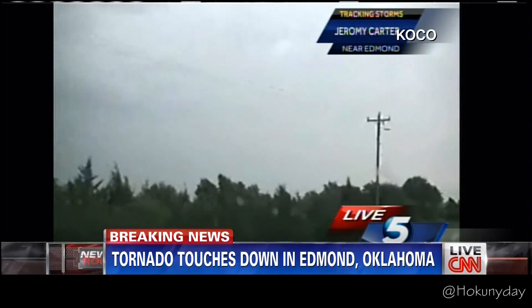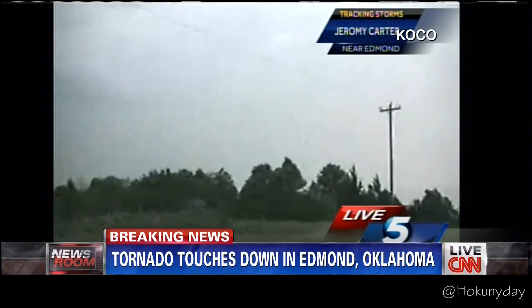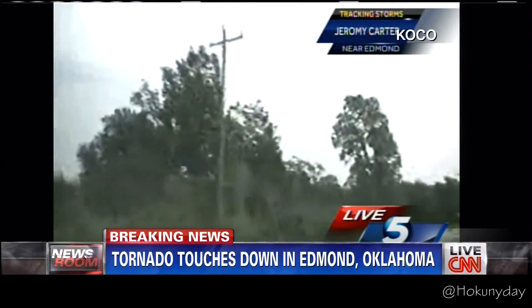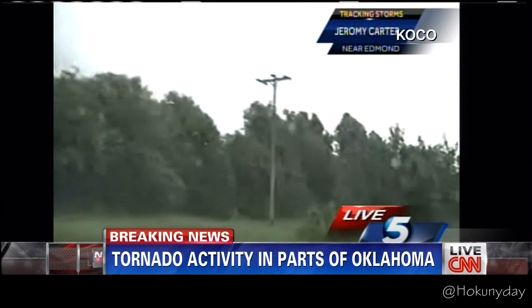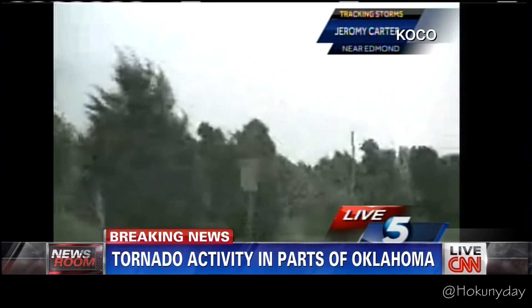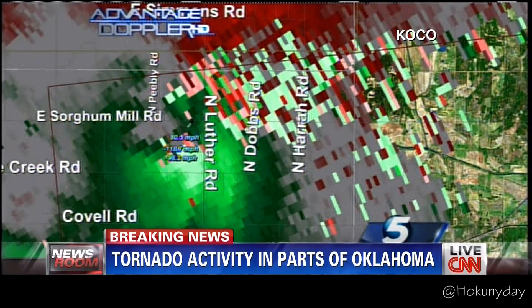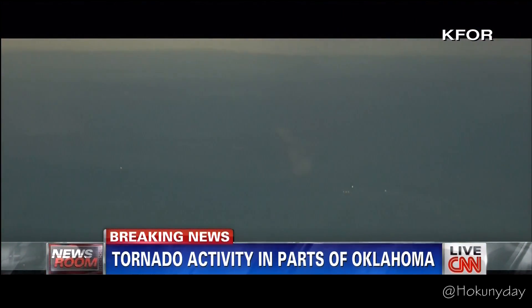They appear to be spinning very very fast. You're probably going to see more debris coming up, as east of I-35 the amount of tree density begins to increase. You're probably going to start seeing trees get kicked up. You can see right along what looks like a creek known as Deep Fork, just north of Route 66, north Luther Road, and right around Peebly Road.